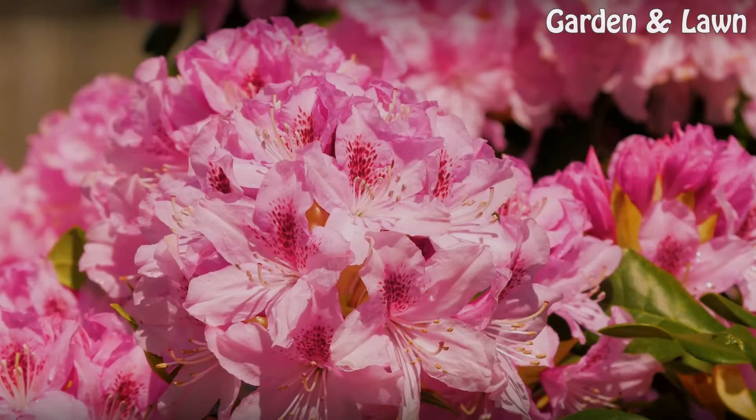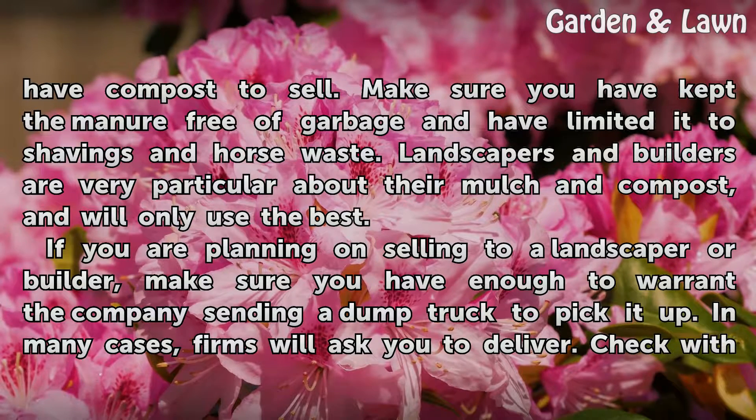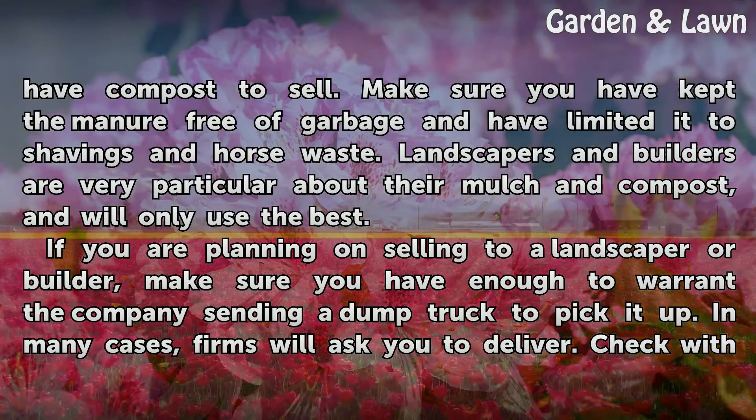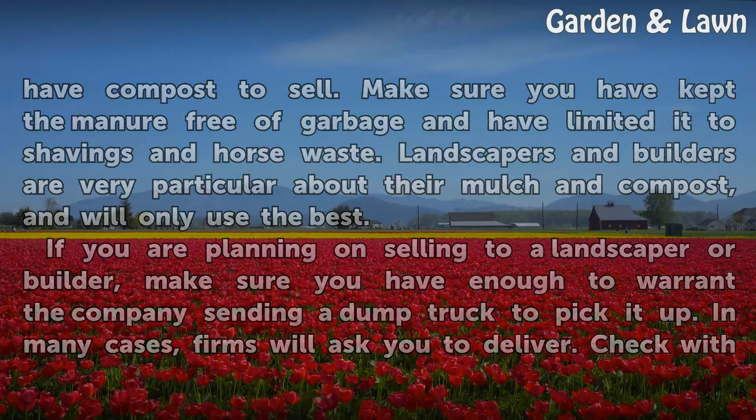Contact local landscapers and let them know you have compost to sell. Make sure you have kept the manure free of garbage and have limited it to shavings and horse waste. Landscapers and builders are very particular about their mulch and compost and will only use the best. If you are planning on selling to a landscaper or builder, make sure you have enough to warrant the company sending a dump truck to pick it up. In many cases, firms will ask you to deliver.